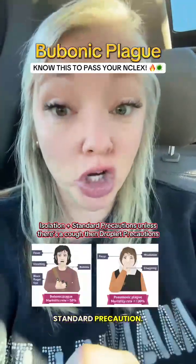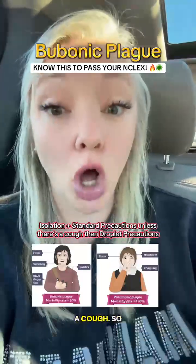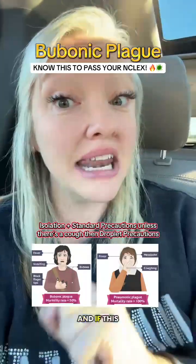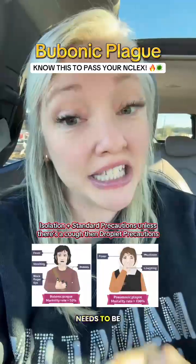This is a standard precaution, unless the patient has a cough. If it's pneumonic plague, they might have a cough, so then it would be droplet precaution. But if it says no cough, it is standard precaution. If left untreated, it has a high mortality rate and needs to be treated fast.